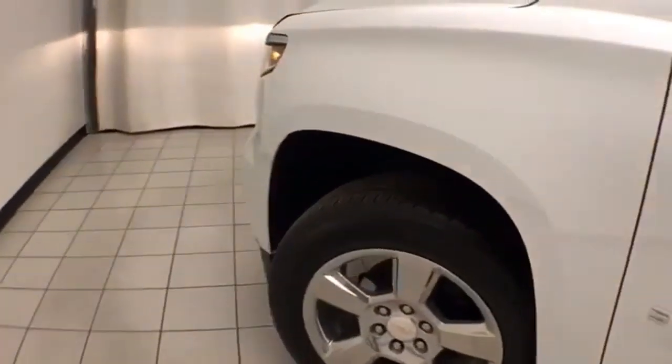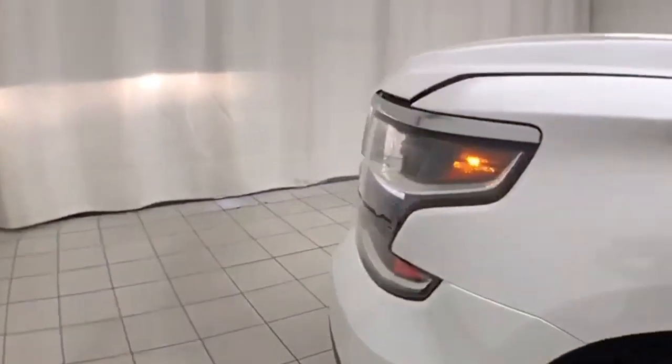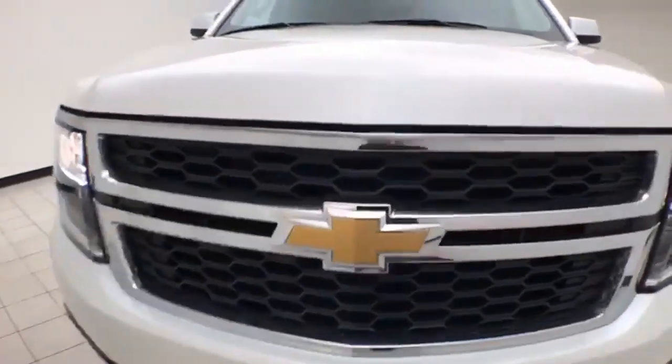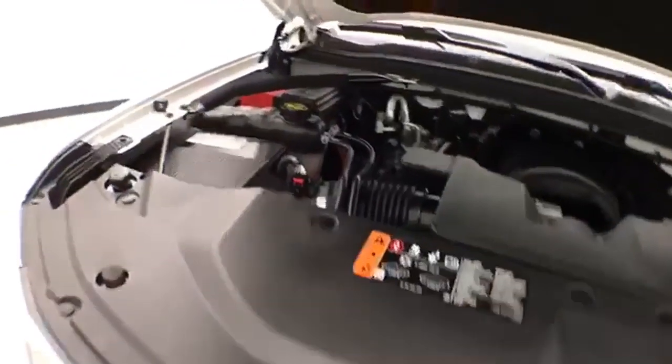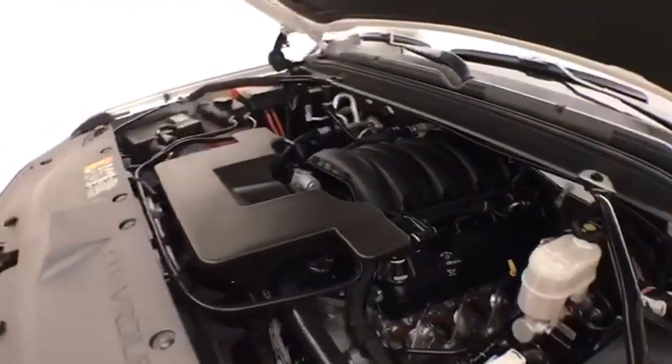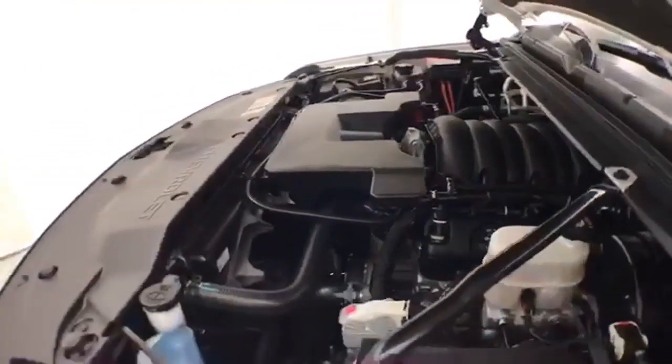Under the hood, this Suburban has a 5.3-liter V8, 355 horsepower, and just as clean under the hood as the rest of the vehicle. EPA fuel economy estimates an average of 14 miles to the gallon in the city, 21 on the highway, and approximately 60% of the tire tread left.